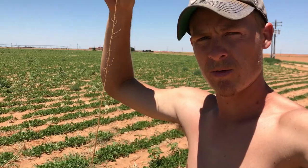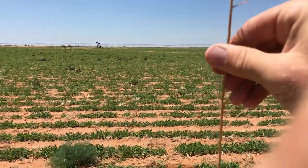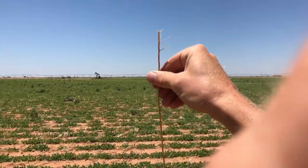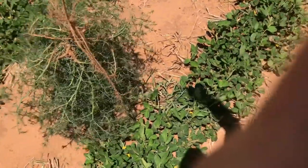There you go. There's tumbleweed here. These are the roots on this tumbleweed, and it ripped off on the top here. Look at the roots on that thing. That's not even a big tumbleweed, really.